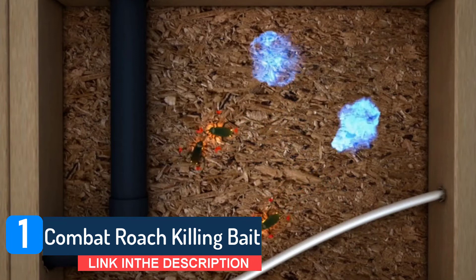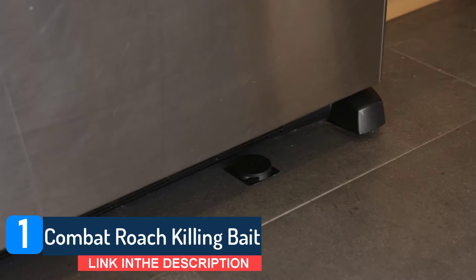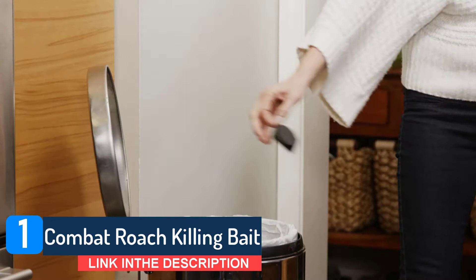Best used in areas like under sinks, behind toilets, and behind appliances, killing the ones you see and the ones you don't. Roach kills roaches and destroys the nest. Contains eight child-resistant bait stations. Combining food with the insecticide hydramethylnon, the Combat cockroach trap can help catch and kill cockroaches in and around the house. Just place these traps around where cockroaches are suspected and wait for the pests to find their way in.